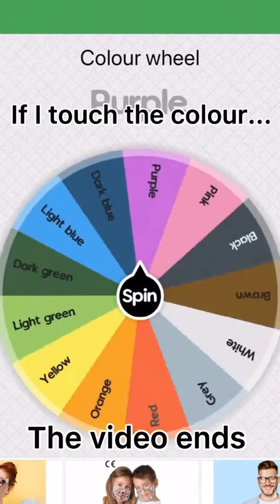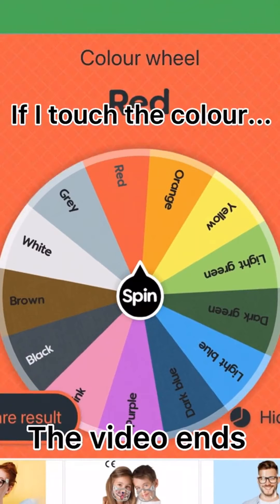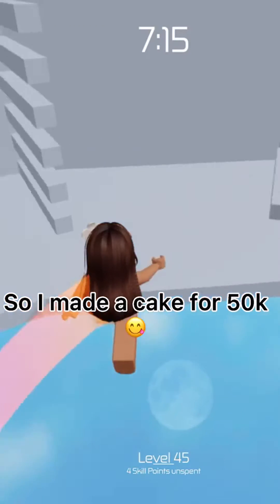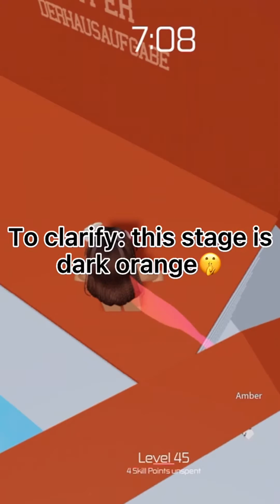If I touch the color, the video ends. Let's go! So I made a cake for 50,000. Here's the video I made. To clarify, this stage is dark orange.